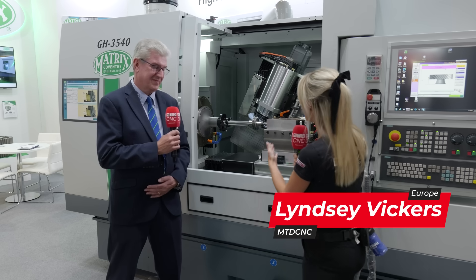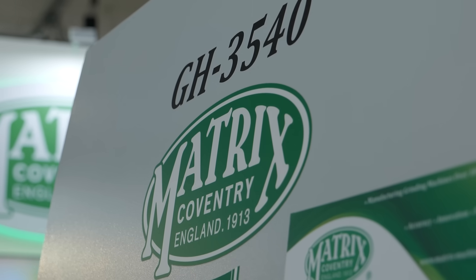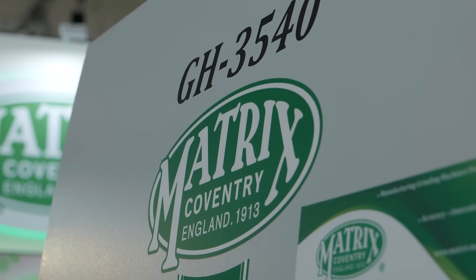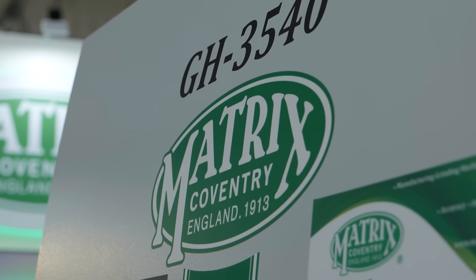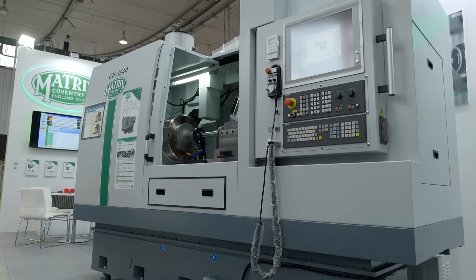We're here at A&B and I'm standing with Paul from Matrix Coventry, who has flown over to exhibit his amazing grinding machines. Paul explains that Matrix tries to do as many international exhibits as possible, as they are a global supplier with a brand that has been going over a hundred years, and people like to see them.